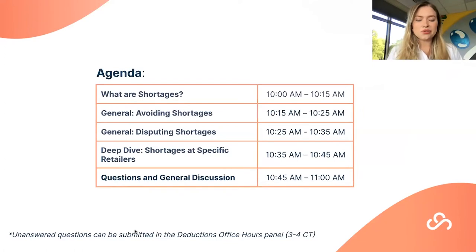Today we'll be going over what shortages are in general, how you can avoid them, how you can dispute them, and then we'll do a deep dive into retailer-specific shortages — looking at Walmart, Target, and Amazon. We'll reserve the last 15 minutes for Q&A. Please send questions in throughout via the Q&A feature, and if it relates to the current slide, we'll cover it right away.